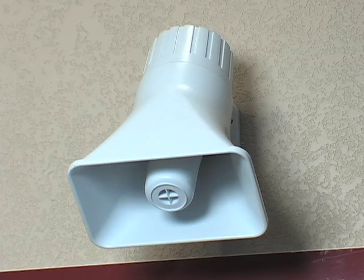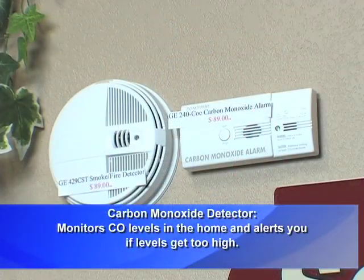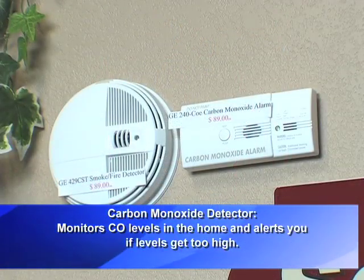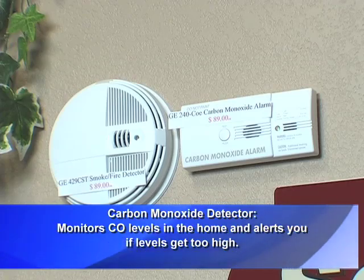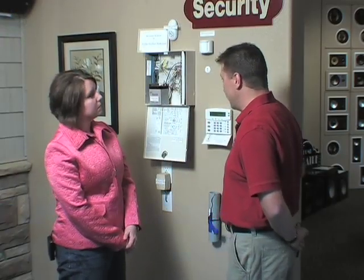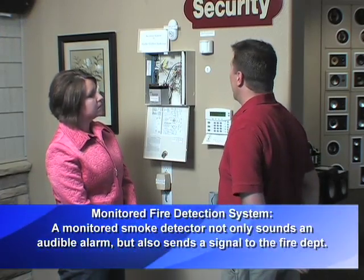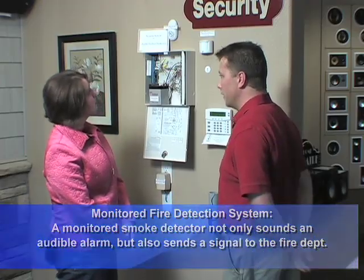You also have smoke and fire detectors and carbon monoxide alarms. These two components are active 24 hours a day whether you have the system armed or not. If you have a fire or a carbon monoxide alarm, it'll set off the alarm. And if you have it monitored and you live in a lake house and you're gone during that time of year, if you have a fire, it will call the fire department to your home.